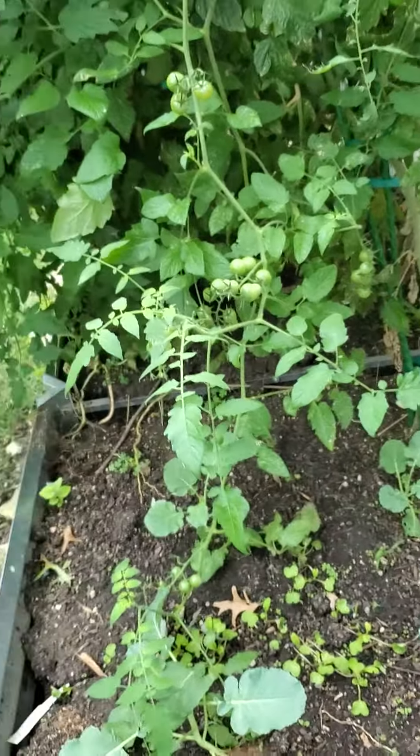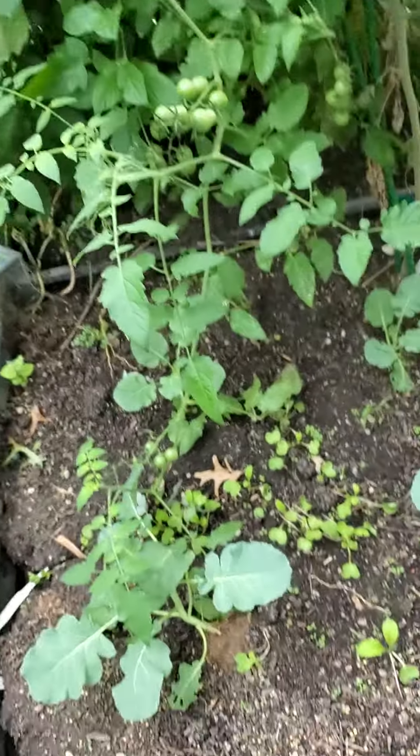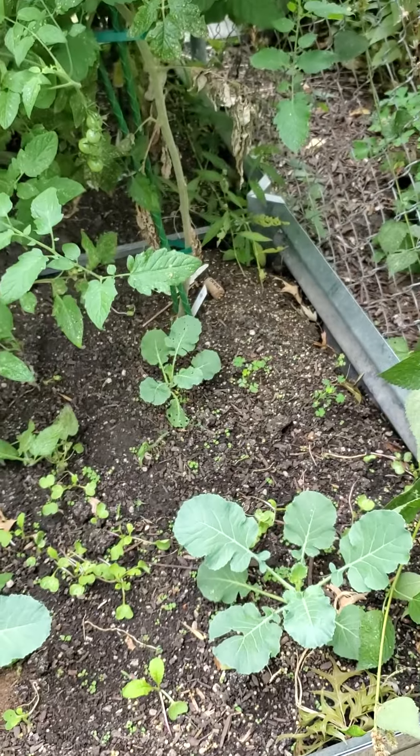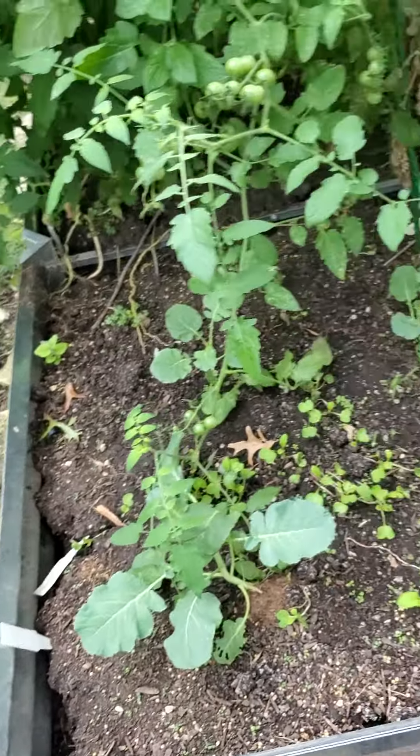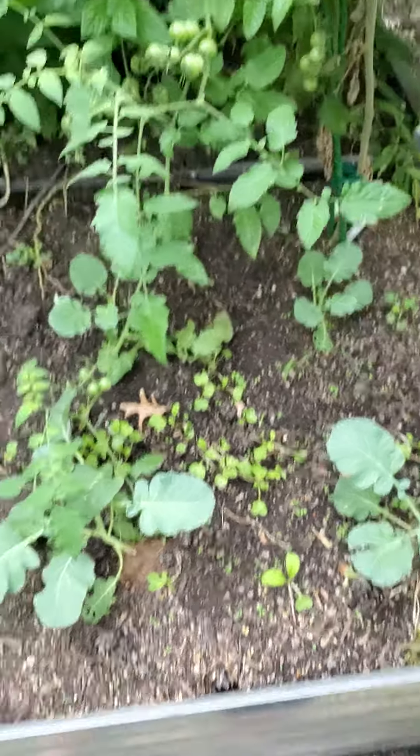Hi Gretchen, it's James checking on your garden today. Looks like the Brassicas we planted here — I'm not sure if these are broccoli or cauliflower — but they're looking really good. Soil looks damp.